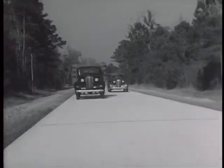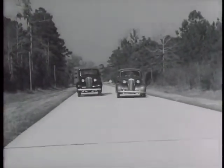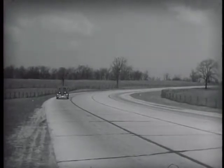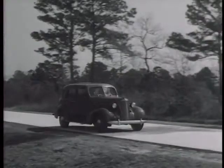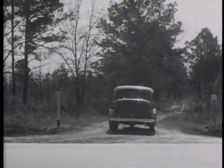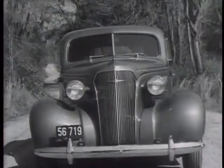Cars have been designed with improved pickup for passing with greater safety on narrow roads. They have been built with extra power and speed enough for even the best roads built today. Cars today have been designed to ride comfortably even on the bad roads we still have, because they can absorb the bumps without disturbing the passengers.